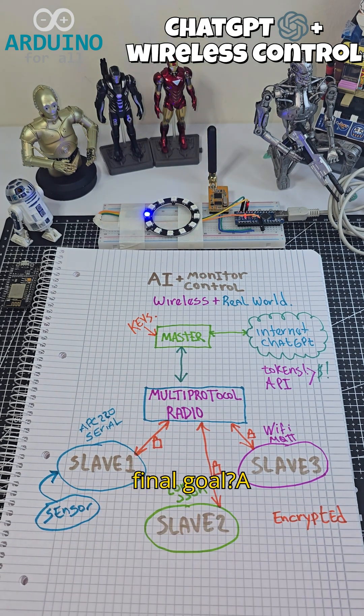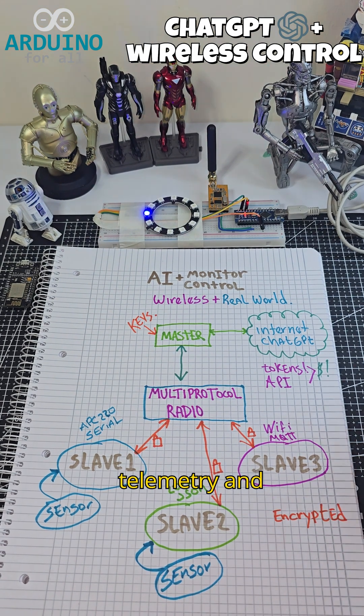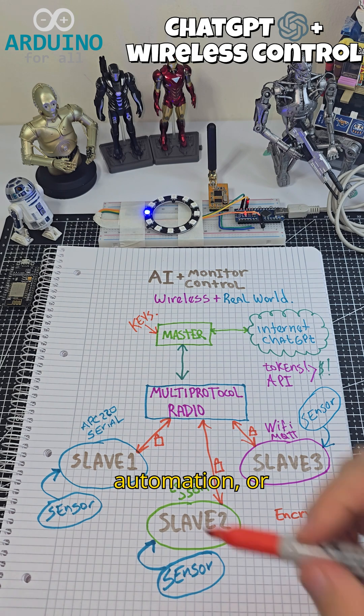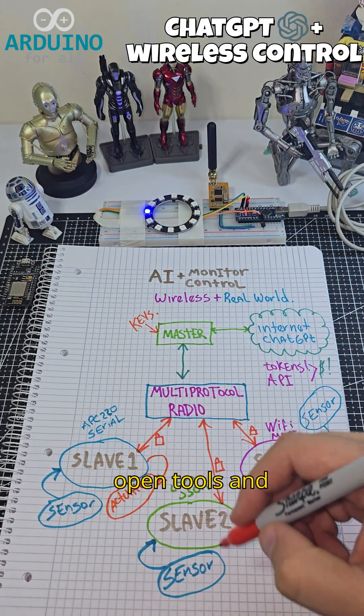The final goal is a secure, expandable, and AI-assisted telemetry and control platform for robotics, home automation, or experimental systems, built entirely from open tools and hardware.